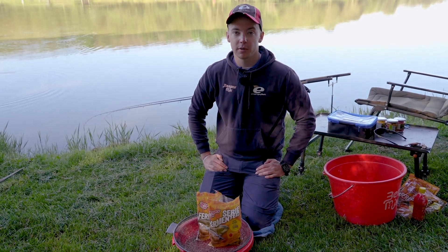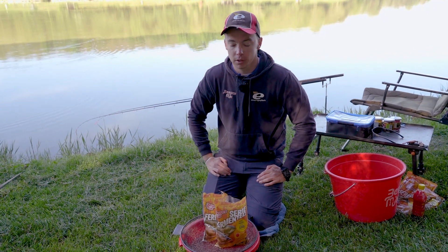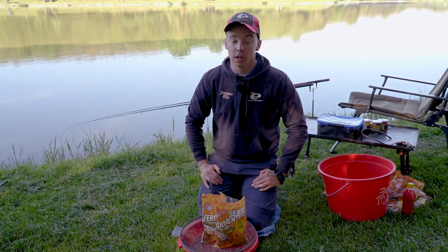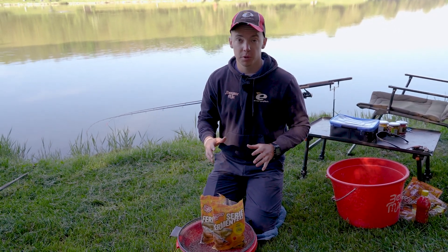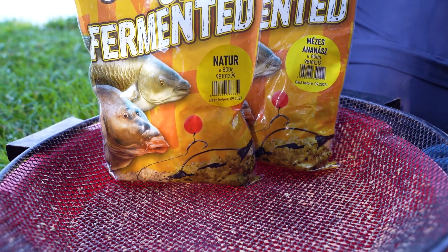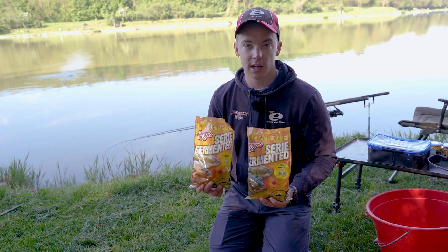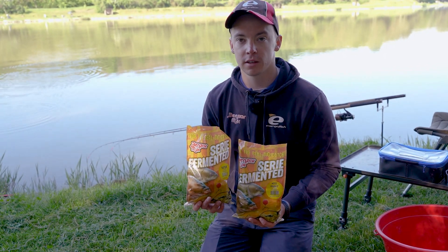Pentru că în ultima perioadă temperaturile din timpul zilei au depășit 30 de grade Celsius și apa s-a încălzit, am decis să folosim mâncare fermentată pentru partida de astăzi. Amândoi vom folosi acest amestec de nadă fermentată. Deși monturile noastre vor fi diferite, tot ce introducem în momitor va fi identic. Amestecul meu este compus din două arome din gama seria fermented — o nadă cu aromă natur și cealaltă cu gust plăcut de miere și ananas.